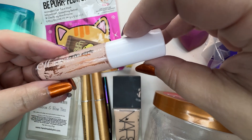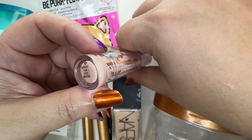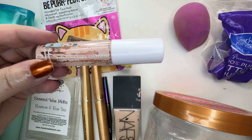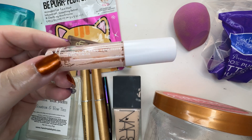e.l.f. — this is the Hydrating Camo Concealer. This one's a little too light for me; this is Fair Rose. But this is a good concealer and I'll definitely buy it again. I'm also using the Maybelline Fit Me one right now, which is very nice also.